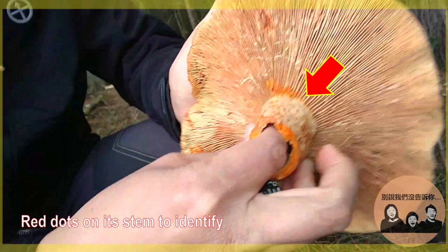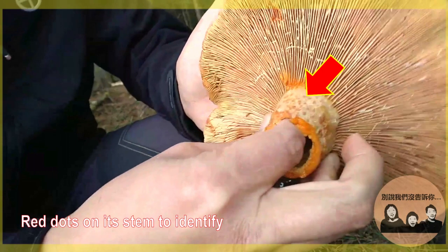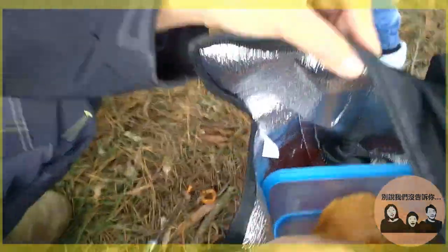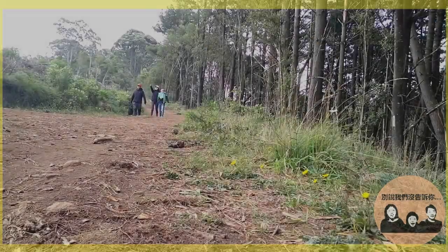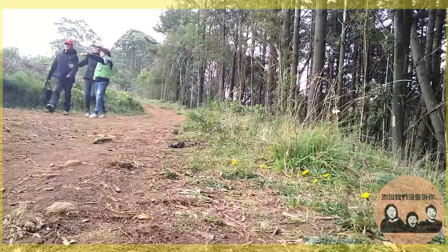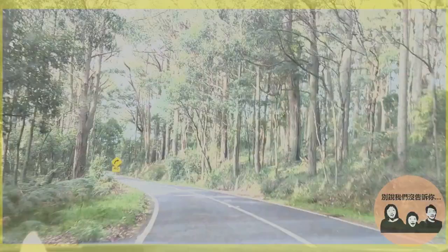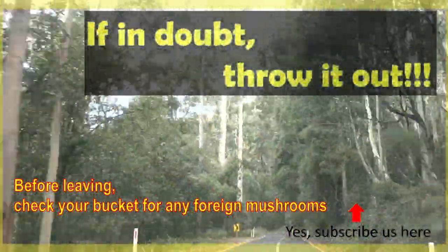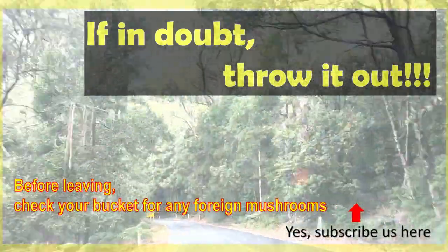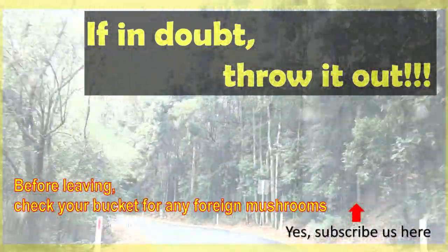That's all folks for this mushroom field guide video. I hope you enjoy your mushroom journey and hope you've learned something from this video. I'm Wei, the commentator, and I'll see you in the next video. And always remember: if you see some foreign mushrooms in your bucket and you don't know what they are — if in doubt, throw it out! Bye!